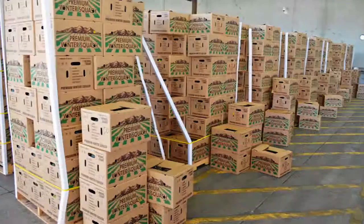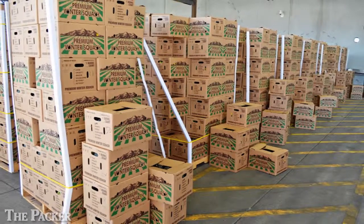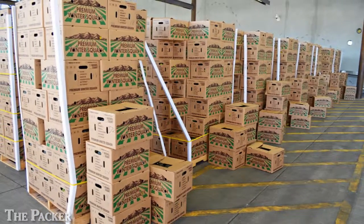Hi, this is Vicki Boyd with the Packer. During the winter months, between 60 and 75 percent of all produce shipments cross the U.S. border from Mexico at the Port of Mariposa near Nogales, Arizona.